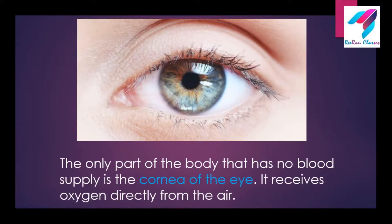Beautiful eye! The only part of the body that has no blood supply is the cornea of the eye. It receives oxygen directly from the air. Isn't it a great fact?